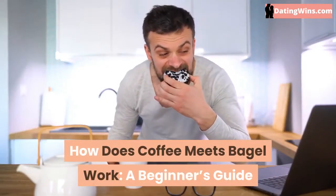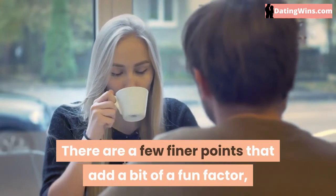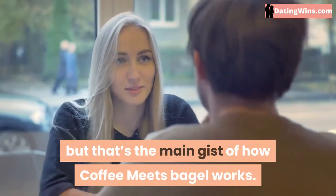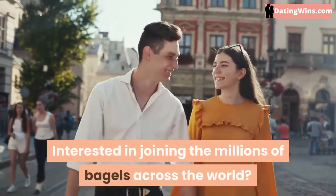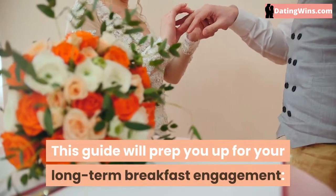How Does Coffee Meets Bagel Work? A Beginner's Guide. There are a few finer points that add a bit of a fun factor, but that's the main gist of how Coffee Meets Bagel works. Interested in joining the millions of bagels across the world? This guide will prep you up for your long-term breakfast engagement.